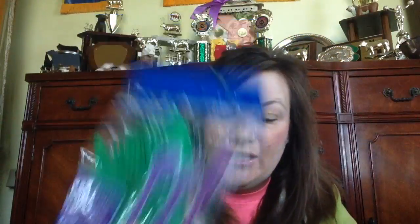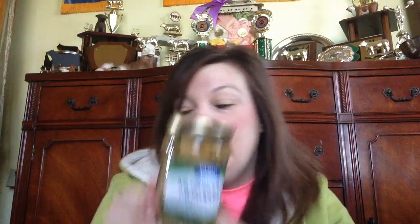Nothing too exciting here — just picked up some more green forks and spoons for the kitchen. When I find green, I pick it up because our kitchen is John Deere themed. And this is something I pick up every time I go in — a jar of mushroom stems and pieces. You get a lot of mushrooms in here for one dollar and they're really good ones, so I recommend picking these up if you see them.